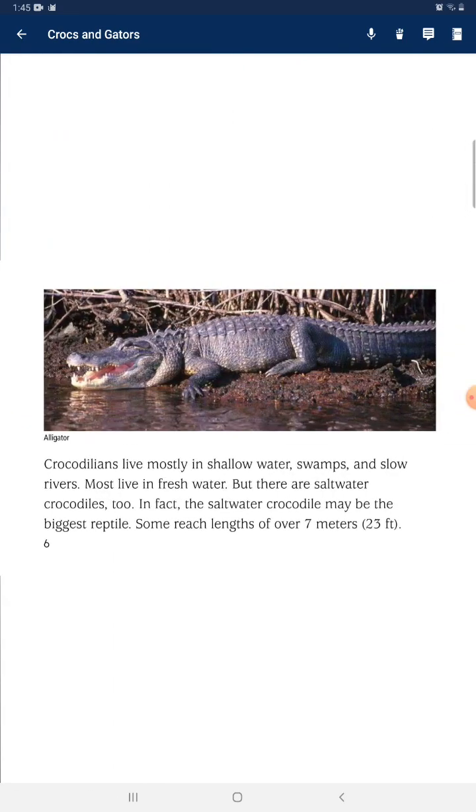Crocodilians live mostly in shallow water, swamps, and slow rivers. Most live in freshwater, but there are saltwater crocodiles too. In fact, the saltwater crocodile may be the biggest reptile — some reach a length of over 7 meters.